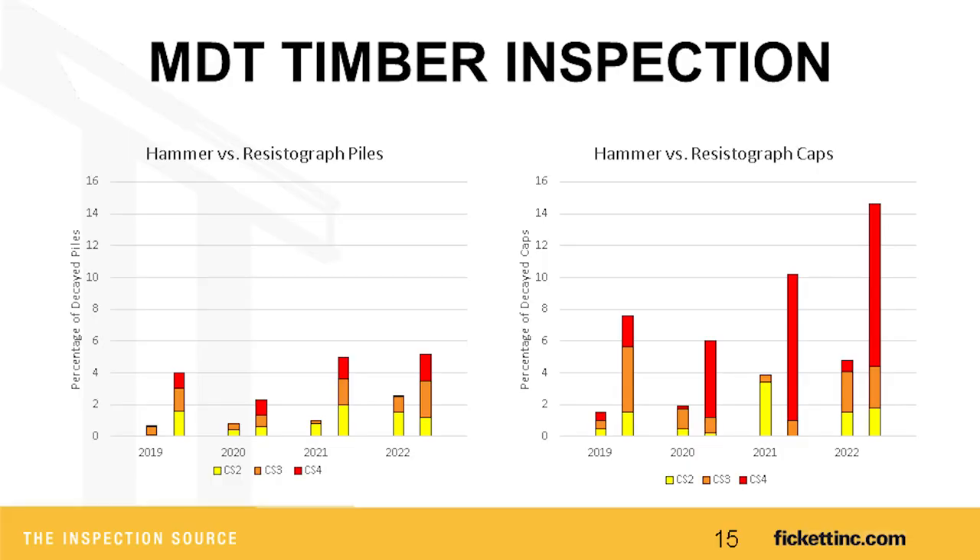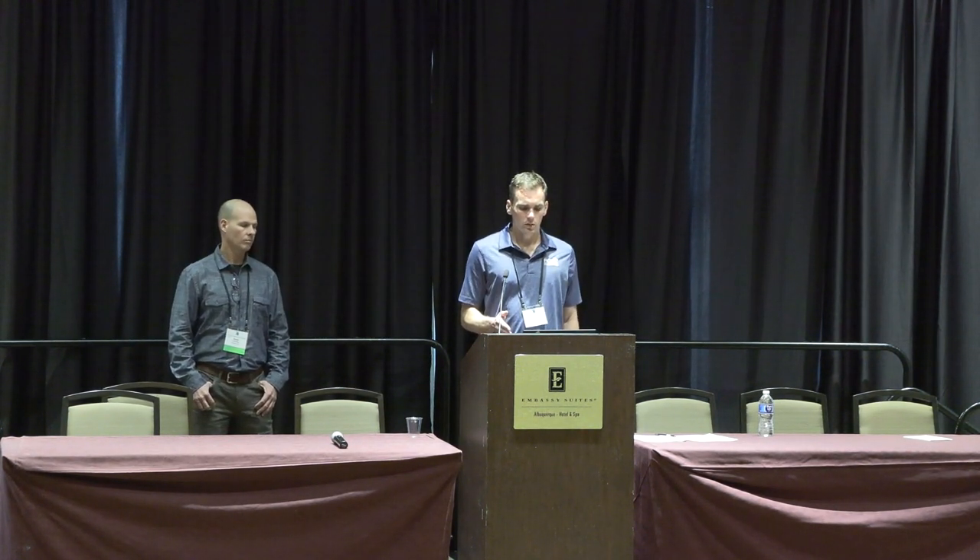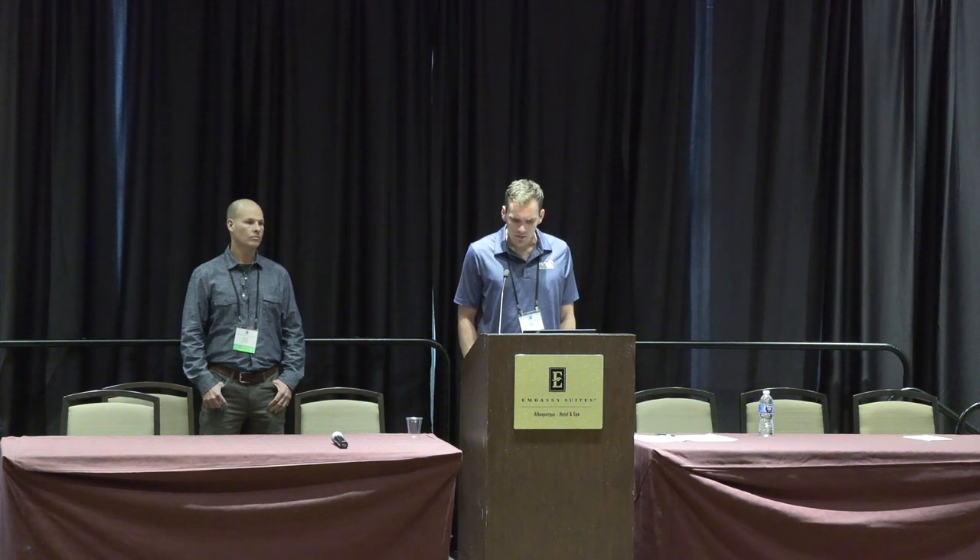The left column shows what was found prior to 2019 with hammer sounding versus what we found that year. I did manipulate the data — a handful of bridges had previous inspectors calling every pile CS3 decay, which really skewed everything, so I removed those cases where they'd say 25 piles with decay and we'd find one. What you'll see is we found four times as many piles with decay as were previously found. With caps, they had four caps in CS4 decay total in four years of prior data, and we've found 71 caps with some level of decay — about four times as much with the resistograph compared to hammer sounding.